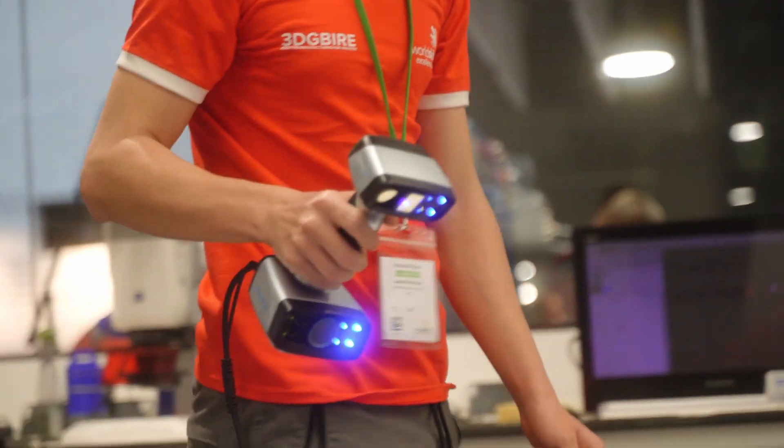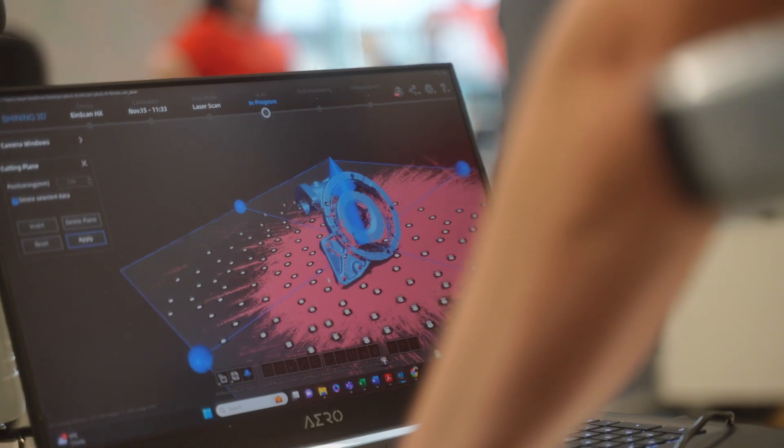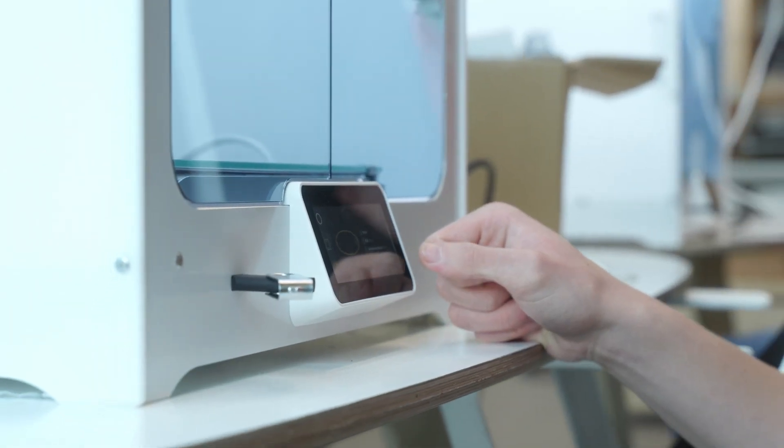I think using the new technologies like laser scanners and printers has been great. I'm enjoying the whole experience — the different aspects of using the 3D printers, the CAD software, and 3D scanning.